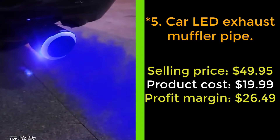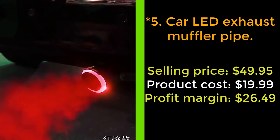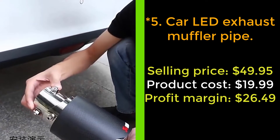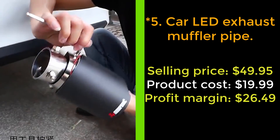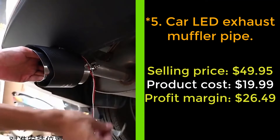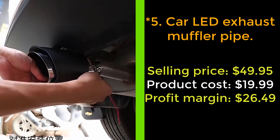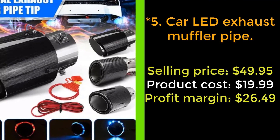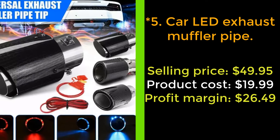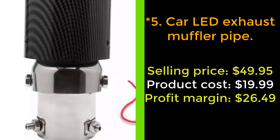Our next product: car LED exhaust muffler pipe. Do you want your car to be cooler like in the blockbuster movies? This product will enhance your vehicle and make it amazing. The product is made of stainless steel and carbon fiber — lightweight and durable. It enhances the power, extends the service life of the car, and improves driving comfort. The carbon fiber muffler tip is resonated to enhance sound while protecting the exhaust pipe from sun and rain, avoiding rusting and deformation. Moreover, with LED light effect, stylish and beautiful, this muffler pipe makes your car look cooler. Built to meet or exceed standard specifications and strictly follows factory quality control. Buy right now.